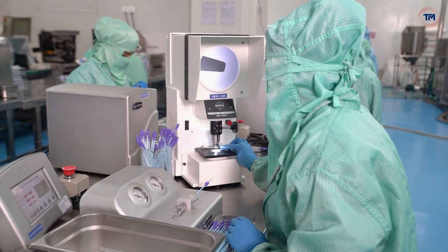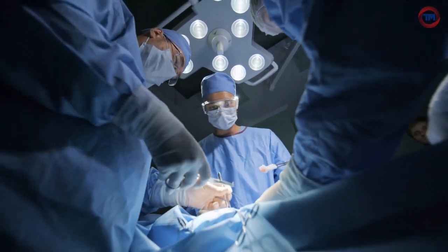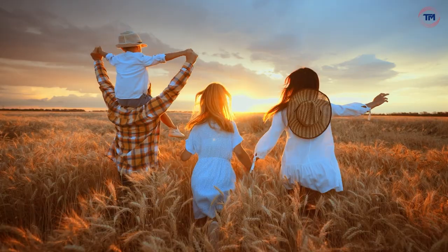Harsoria Healthcare — where innovation, precision, and quality consciousness converge to enhance global healthcare outcomes for patients and healthcare professionals.